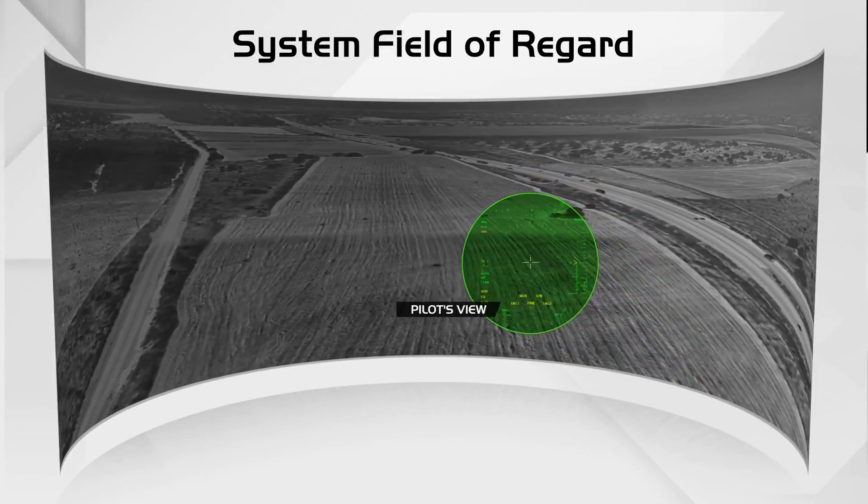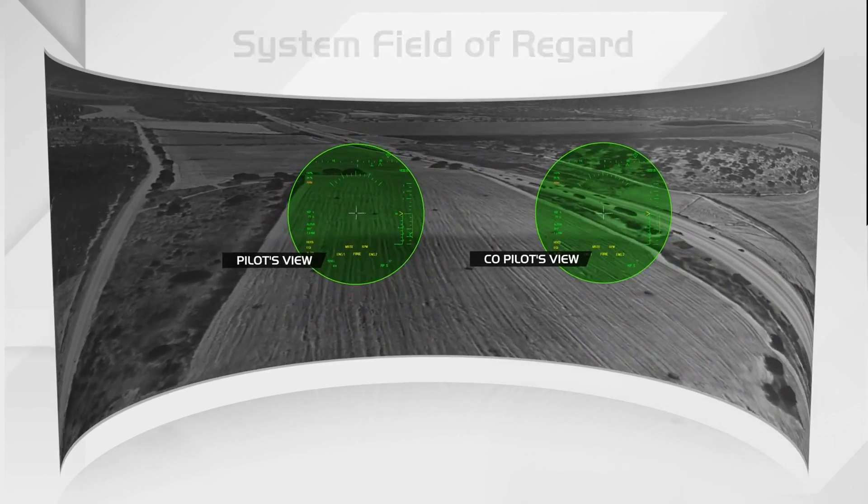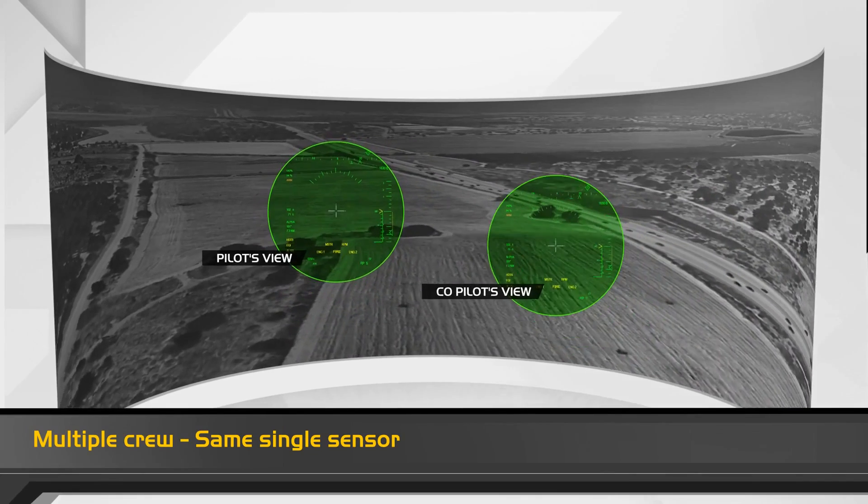This is Tango. I have the landing zone in sight. High probability for brownout — activating 3D symbology.